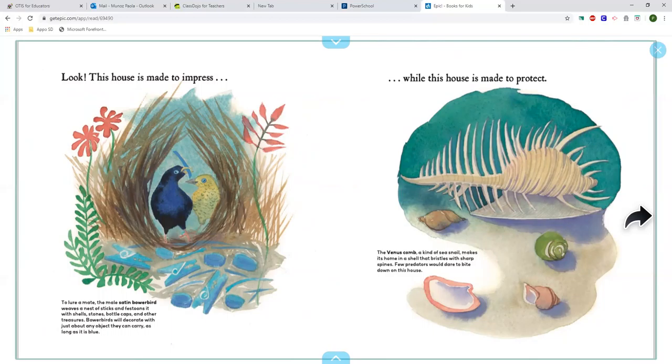While this house is made to protect. The venus comb, a kind of sea snail, makes its home in a shell that bristles with sharp spines. Few predators would dare bite down on this house.